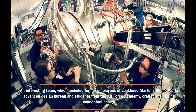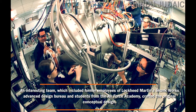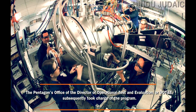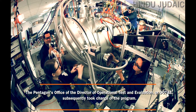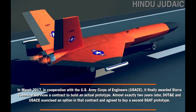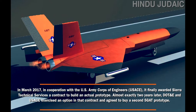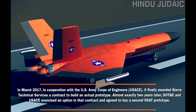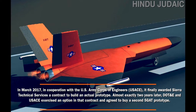An interesting team that included former employees of Lockheed Martin's Advanced Design Bureau and students from the Air Force Academy crafted the original conceptual design. The Pentagon's Office of the Director of Operational Test and Evaluation, or DOT&E, subsequently took charge of the program. In March 2017, in cooperation with the US Army Corps of Engineers, it awarded Sierra Technical Services a contract to build an actual prototype. Almost exactly two years later, DOT&E and USACE exercised an option in that contract and agreed to buy a second 5GAT prototype.